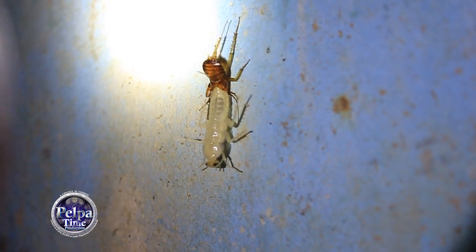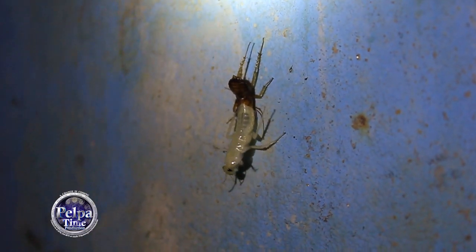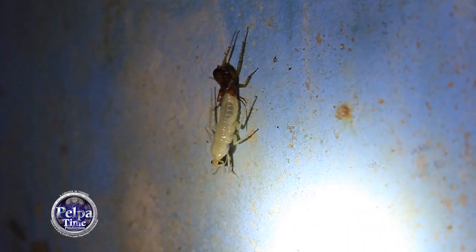I didn't have the proper video light for the camera - I just used a flashlight, and you can see the flashlight in the corner right there. It was just the only thing near me at the time, so I just grabbed it, grabbed the camera, and just started filming.